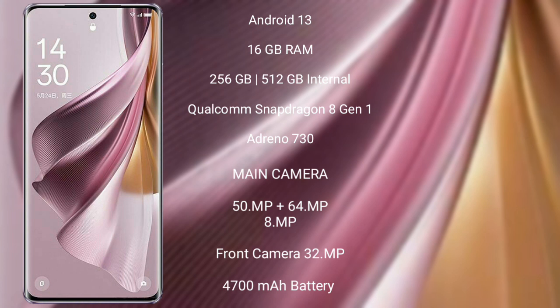The Oppo Reno 10 Pro Plus features a rear triple camera setup of 50MP plus 64MP plus 8MP, and a front camera of 32MP.